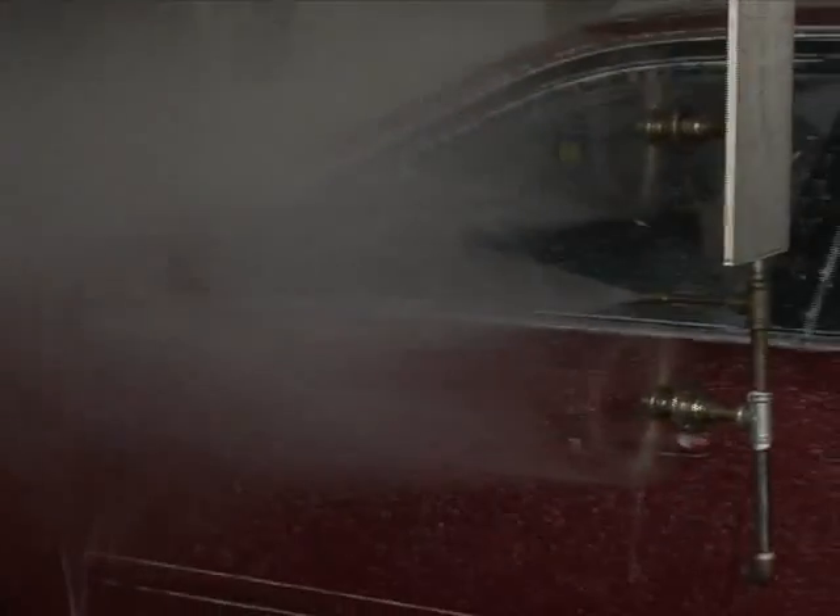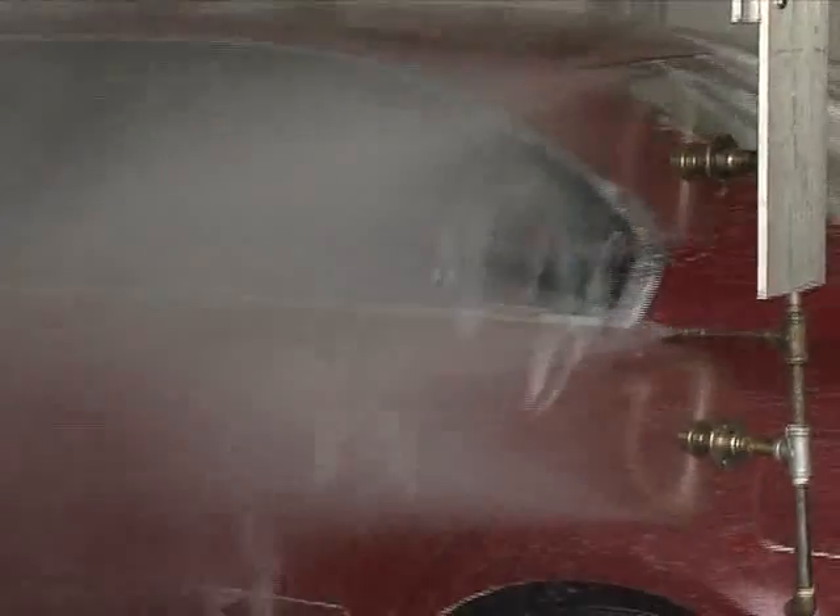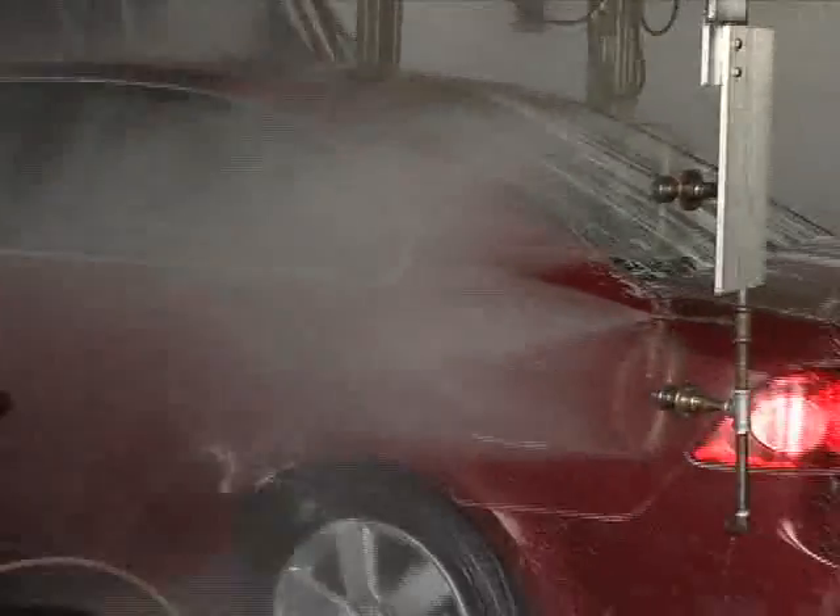The water coming out of that spot-free system after it's been conditioned or softened is the second best water in the building — the spot-free being the first best. We take that water, put it in a storage tank, then with a re-pressurization pump we power up our water manifold for those chemicals and mix them with this softened filtered water, which gives us a huge savings on our chemistry because it helps make that chemistry more active.